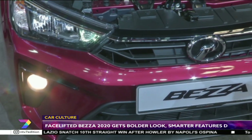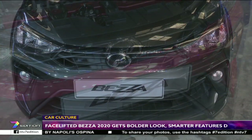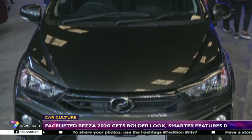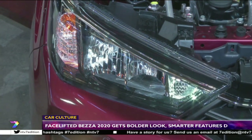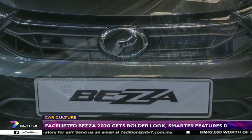The 2020 Bezza wears a significantly bolder look, thanks to a combination of an aggressive new bumper with sharp faux-vent cutouts holding the fog lamps, slimmer headlamps that are now LEDs, and a grille that's now horizontal.